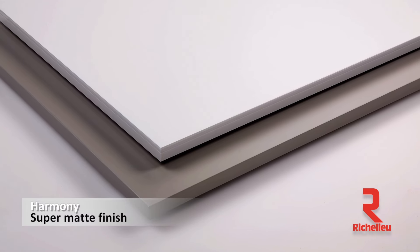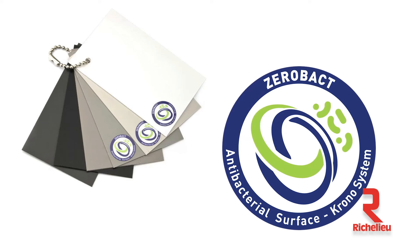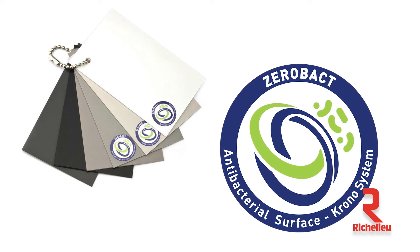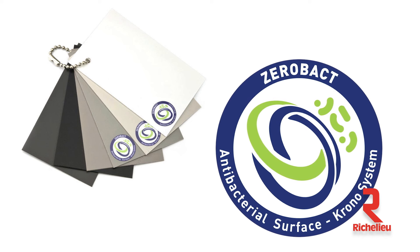We offer seven colors on the high gloss. We've got three metallic also. We have some super matte, and the super matte is really interesting. If you touch it, just the fingerprints will leave marks, but this product will not show any fingerprints. And three of those designs are also anti-bacterial, meaning any bacteria that gets on the panel will be killed within one hour.